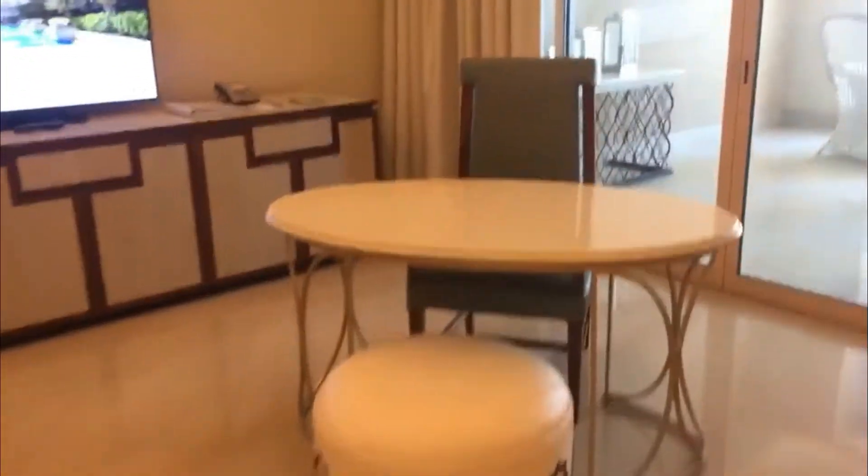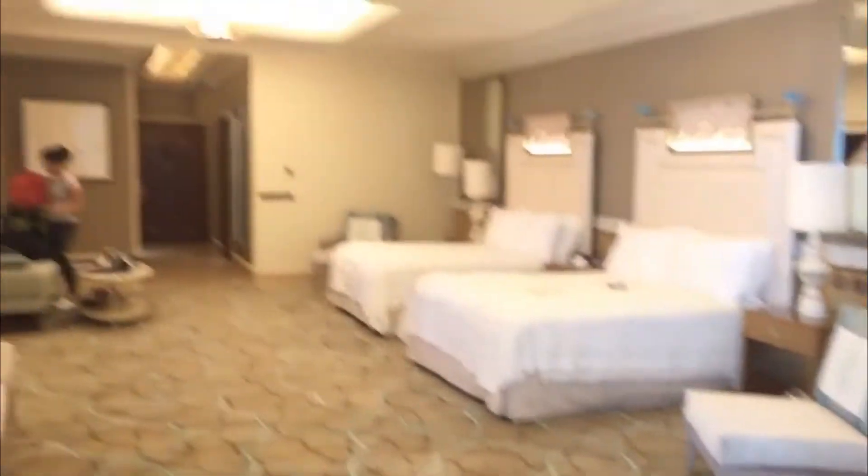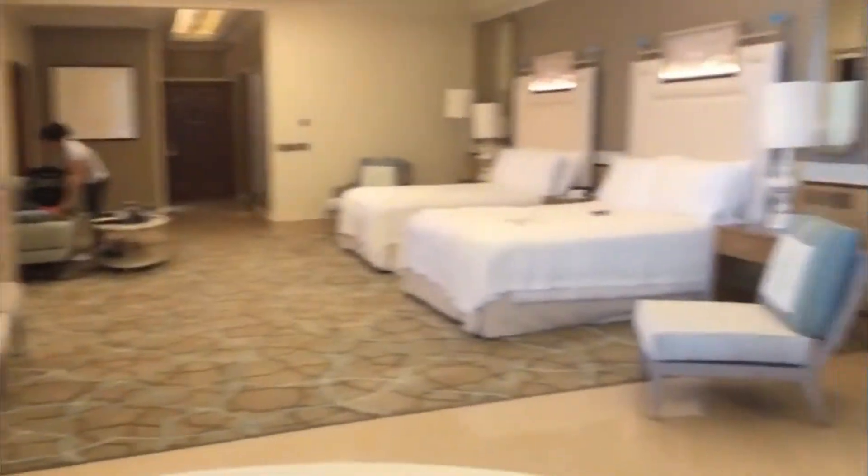And this is the working area. Later I'm gonna use this working area for my laptop. Yan yung room, super laki.